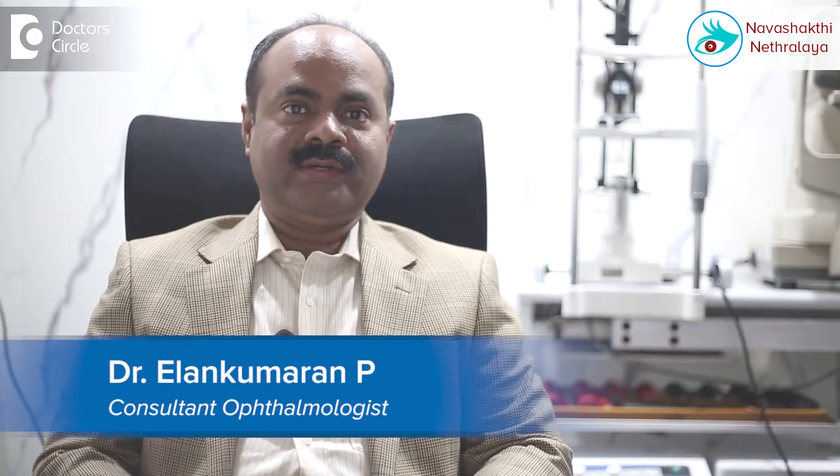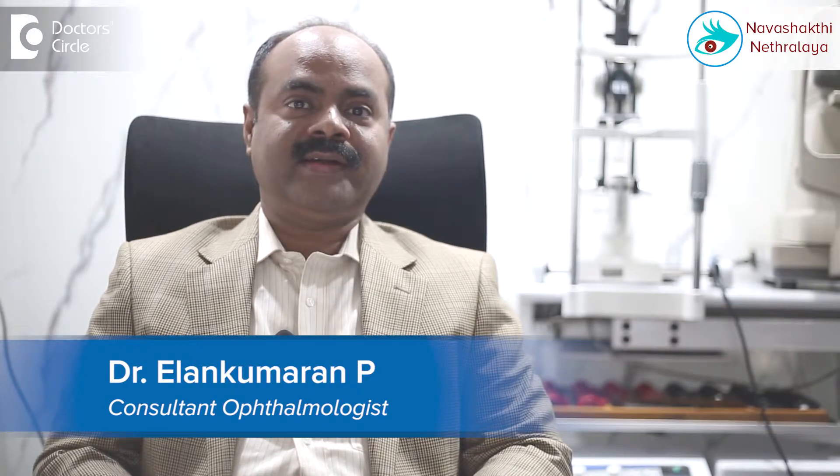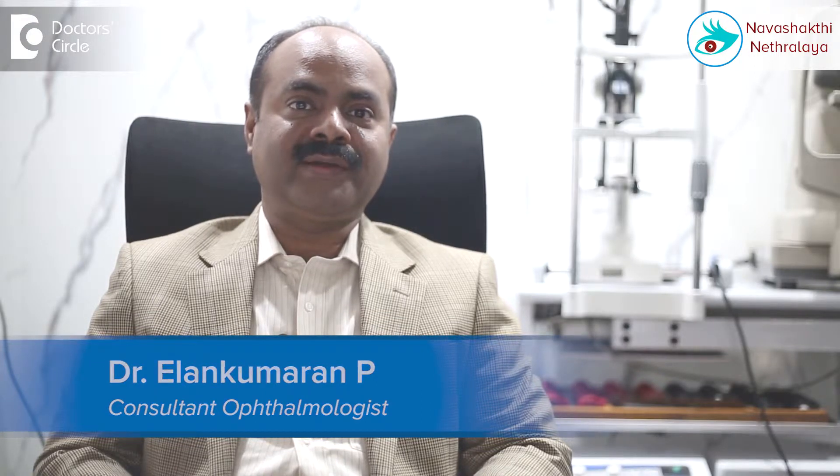I am Dr. Ilan Kumaran, Medical Director, Corneal Transplant, Cataract and Refractive Surgeon at Navashakti Netralaya, Outer Ring Road, HBR Layout, Near Nagavara Flyover, Bangalore.